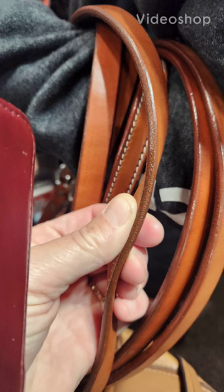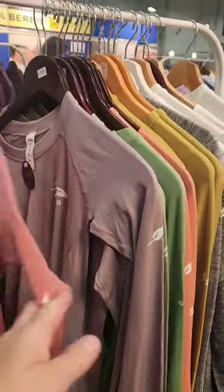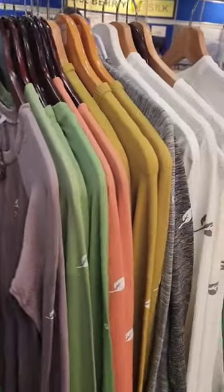We started this year's Royal Winter Fair off watching the horse show, and then we got our shop on. These are the infamous Cowgirl Up green shirts that my kids love so much — they never wear out. Seriously, never wear out.